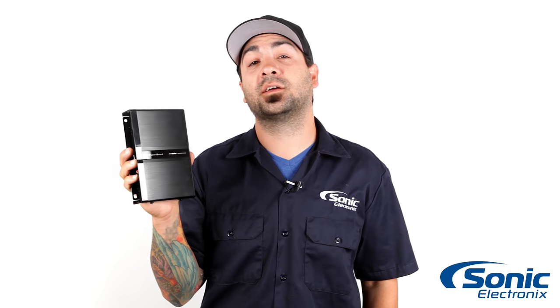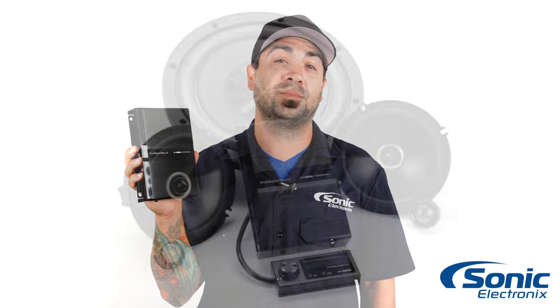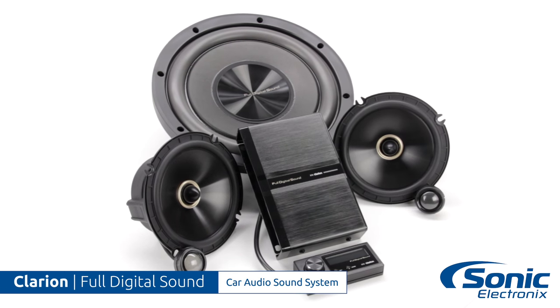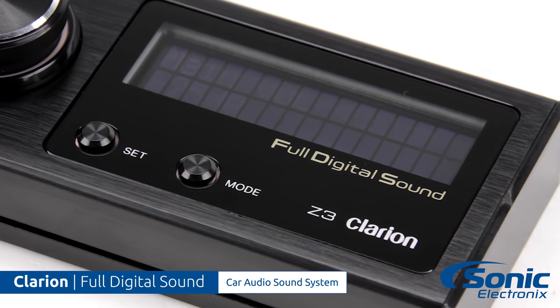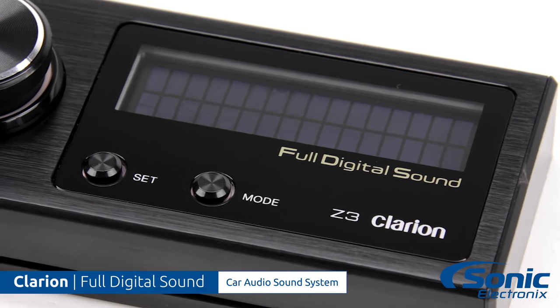Hey, what's up guys, Al with Sonic Electronics taking a quick look at Clarion's full digital sound system. Full digital sound by Clarion is the latest innovative technology and the first product available bringing full digital sound to your car. This system is for people that want incredible sound quality and control in their car.